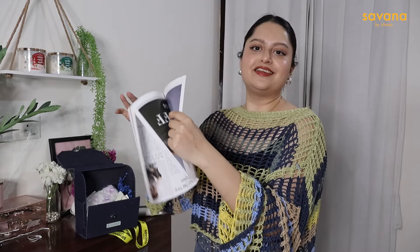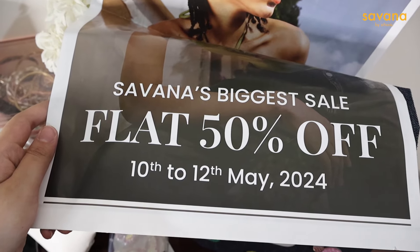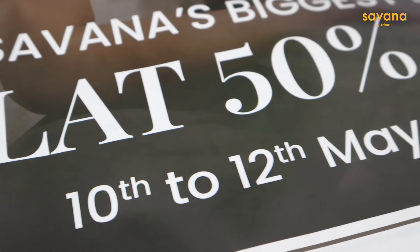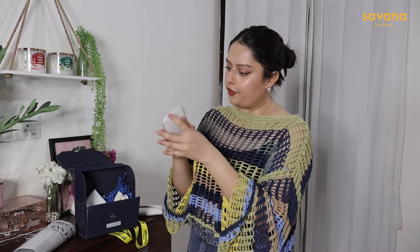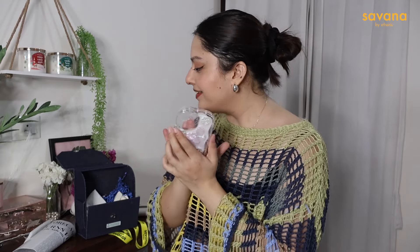It's mentioned here that Savanah is having its biggest sale with flat 50% off from 10 to 12 May. I'm going to give you a little spoiler — the collection is quite good, you'll see this haul and you'll know what I'm talking about. I'm saving this newspaper to read later. There is also a phone case — it's such a cute, very Y2K phone case. I hope it will fit my phone.